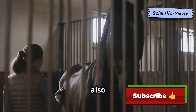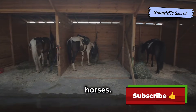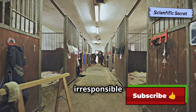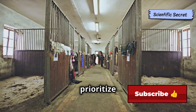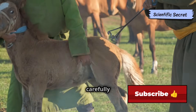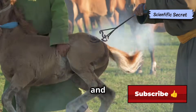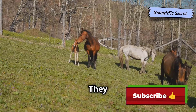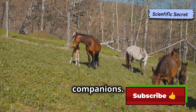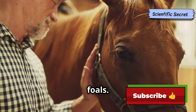Another ethical concern is the overbreeding of horses. The popularity of certain breeds or bloodlines can lead to irresponsible breeding practices that prioritize profit over the welfare of the animals. Responsible breeders carefully select breeding pairs based on temperament, conformation, and genetic compatibility. They strive to produce healthy and sound foals that will thrive in their intended disciplines or as companions. Ethical horse breeding goes beyond simply producing foals.